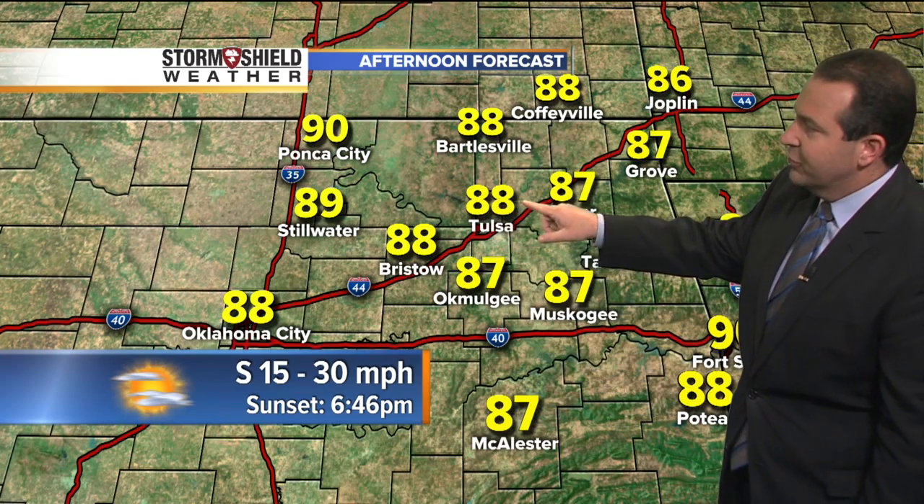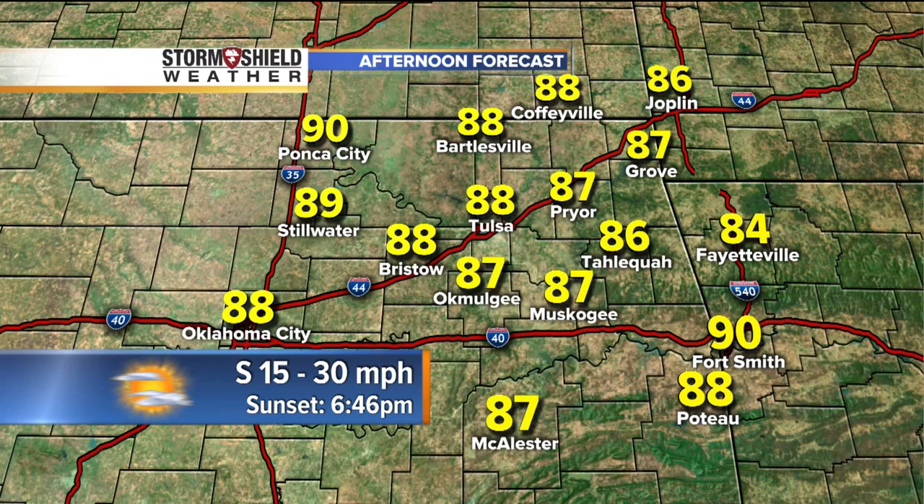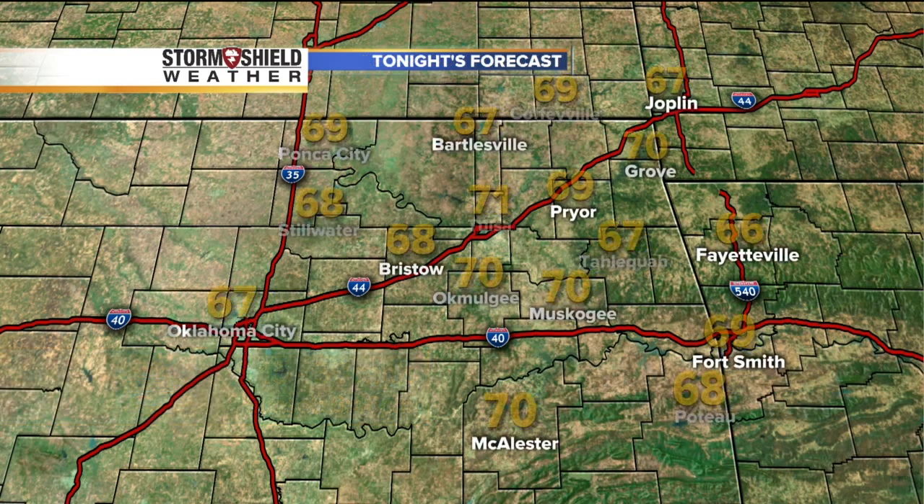Here's a look at highs today. The record high today in Tulsa is 93 degrees, so it looks like we're going to fall short of that, but still very warm for this time of the year. 88 here in the city, 88 in Bartlesville, 88 out in Bristow and Kellyville, Henrietta, Okmulgee, over to Muskogee, and also around the Braggs area. 87 degrees in some spots, 90 in Fort Smith, also in Ponca City and Auguste. South wind 15 to 30 with higher gusts.